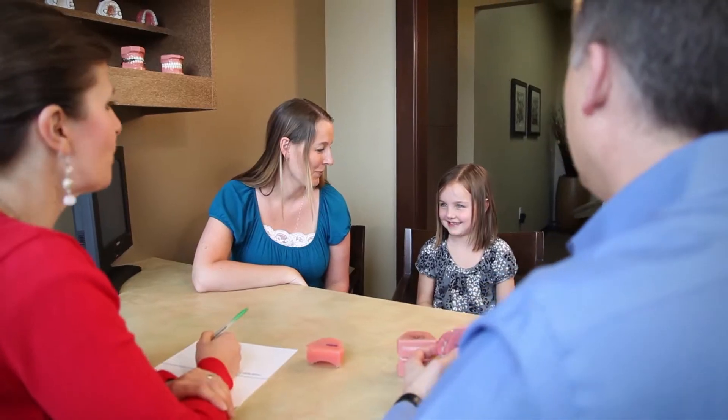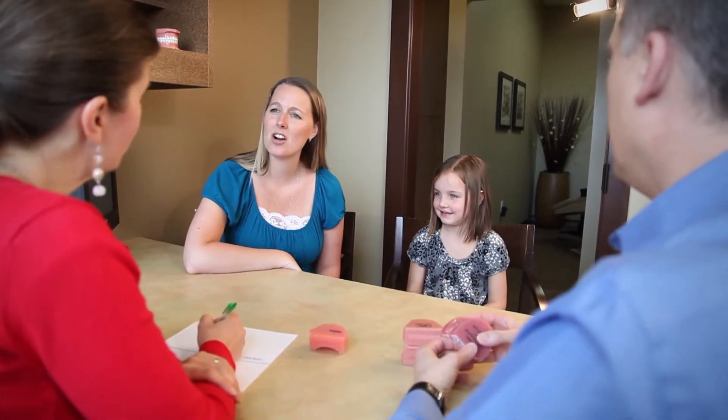A lot of what I want to achieve in that first visit is you get to know us. I definitely want patients to feel comfortable and confident that they're in the right place and that they have a good rapport with the staff and with the doctor. When you're done with the exam, you're going to know who we are, you're going to know what to expect, what your options are, and you're going to know that we're going to take really good care of you.